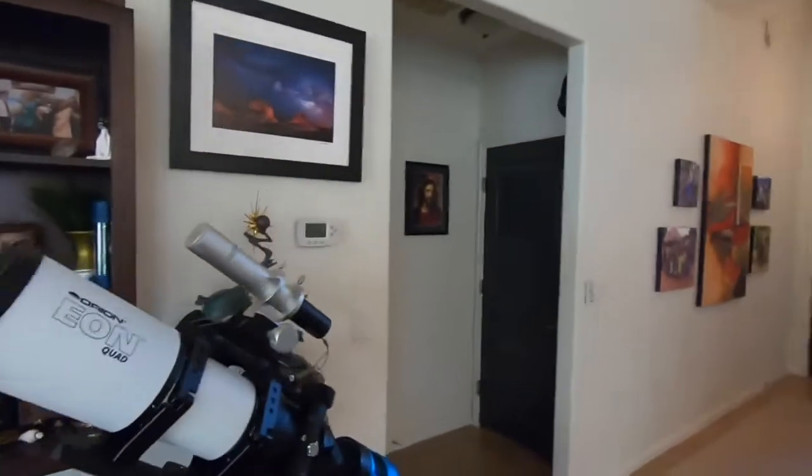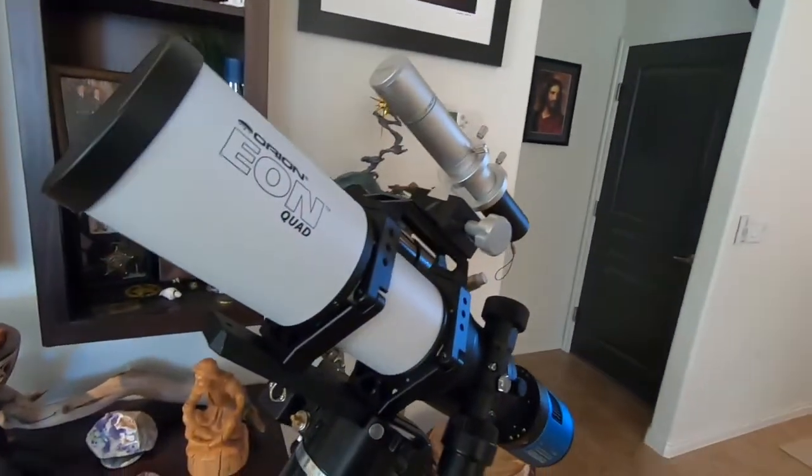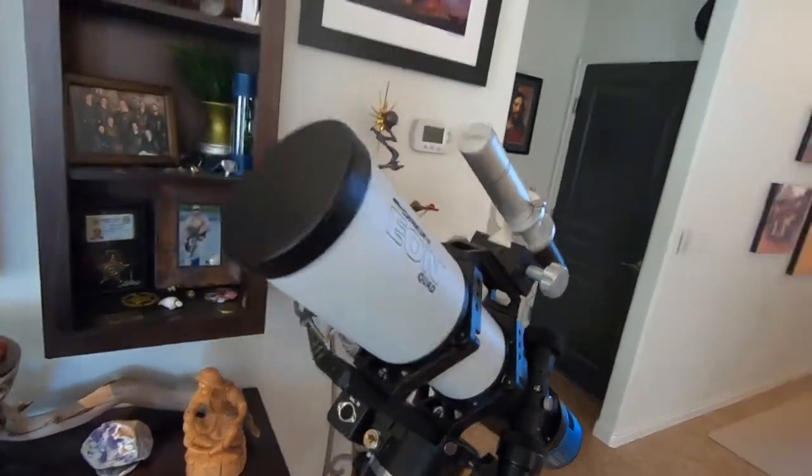It's Saturday night and Shadow and I are going to go up the canyon and do some astrophotography. Tonight we're going to be taking the Orion EON Quadruplet, a 70 millimeter aperture, which will allow us to get some targets that require a very wide field of view — big targets. Come along with us, we're going to have some fun.